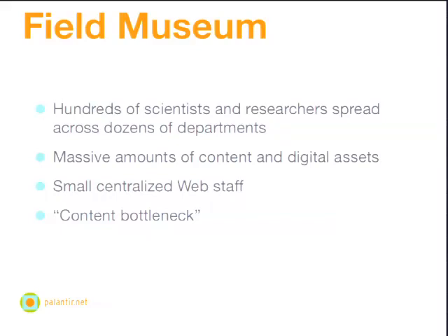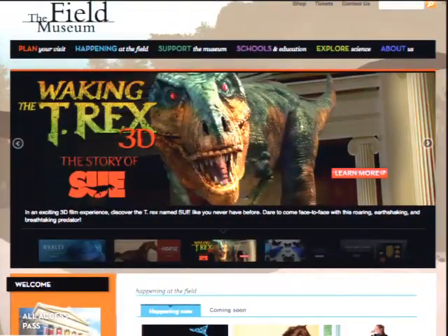And actually a couple hundred folks who were responsible for directly editing content on their website. That's example number one — this is the site we ended up building for them. Example number two is the Field Museum of Natural History in Chicago. This photo is from DrupalCon Chicago, from the opening night party in the main hall there.